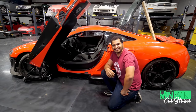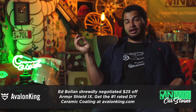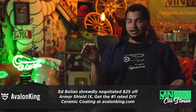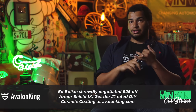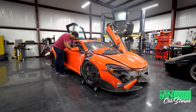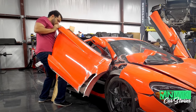I bought the 675LT for $80,000, which is a big discount from what they normally go for used. But there's a reason for that — this car had frame damage in the front and back, engine damage, and a whole lot of cosmetic damage. Those parts are not cheap and not easy to find.